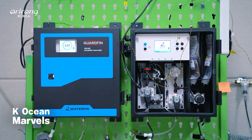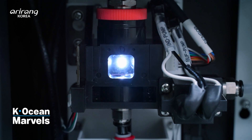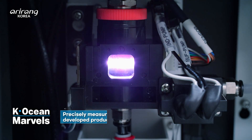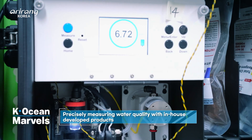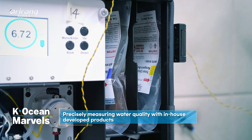In addition, the sensor is equipped to enhance accuracy in measuring high turbidity and different water properties, allowing it to handle various seawater and water quality conditions. This ensures precise measurement of ballast water quality.